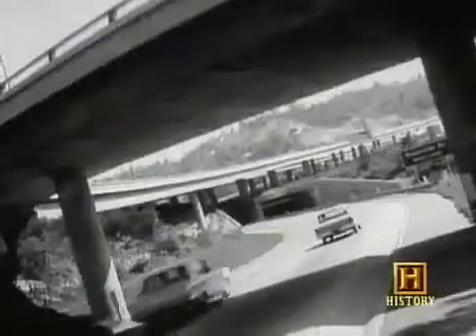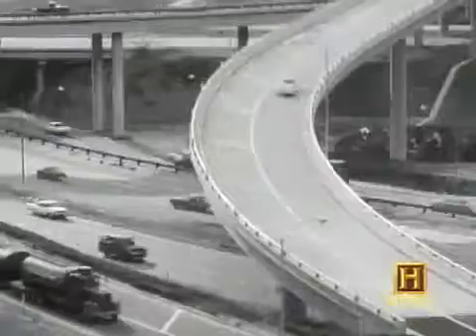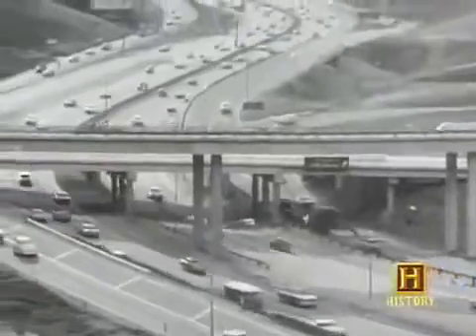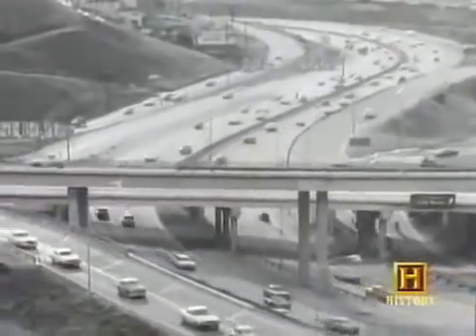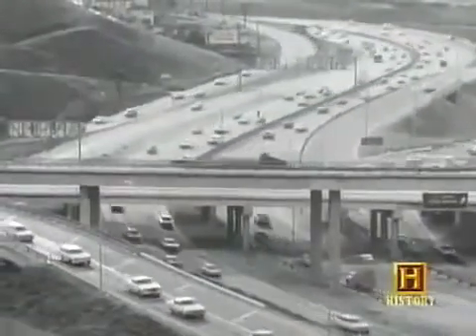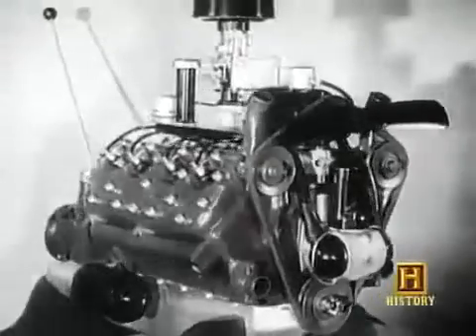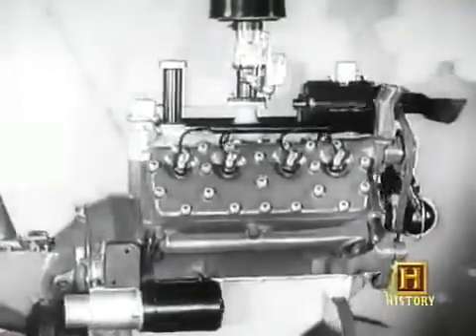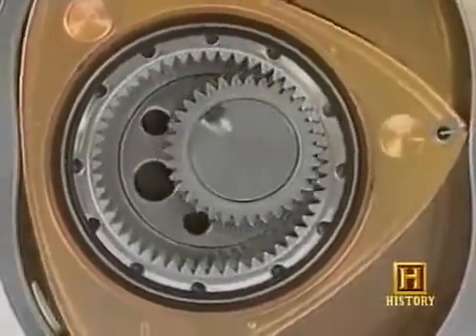Pollution control systems introduced by all auto manufacturers in the 1960s and 1970s reduced emissions, but they also sapped power by reducing air intake. An engine that can't breathe freely produces less power. In the life of the internal combustion engine, most developments have been evolutionary — but one of them was revolutionary.